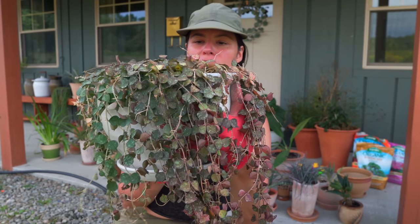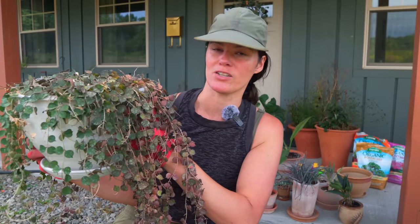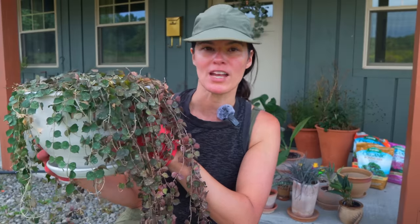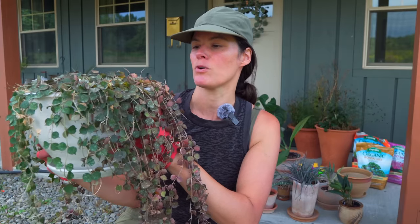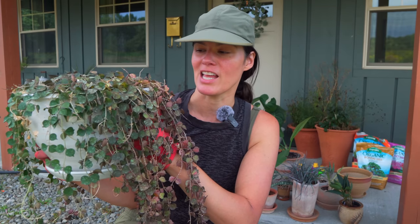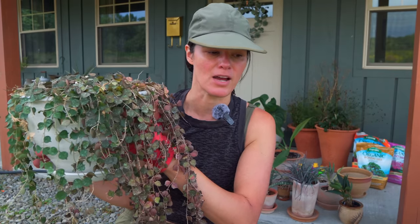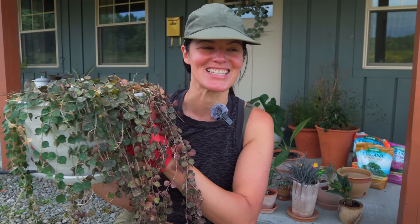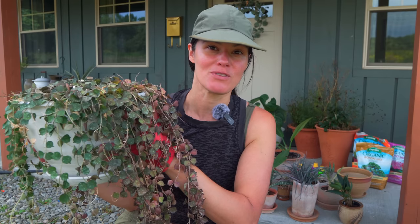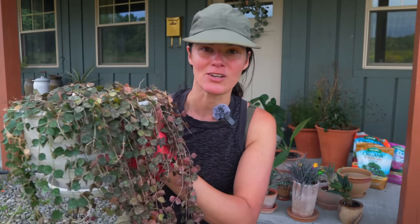If I brought this Hoya cortesii into the house right now, I'd guarantee it would green up within two or three days — it'll start to lose that redness. So whenever you're buying plants online, keep that in mind: sellers sometimes sun stress the plant and you think that'll be the color when you get it. But if you're putting it in lower light conditions, the plant will likely not redden up. Same goes for begonias — when you bring them inside from a greenhouse with optimal light, the leaf color and even flower color will change.